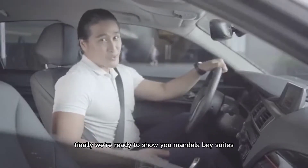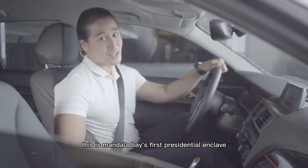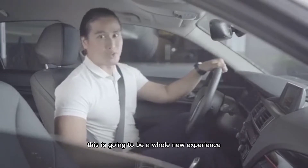Finally, we are ready to show you Mandani Bay Suites. This is Mandani Bay's first residential enclave, and by the looks of it, this is going to be a whole new experience. Let's go!